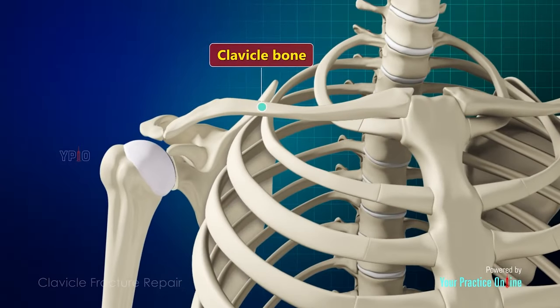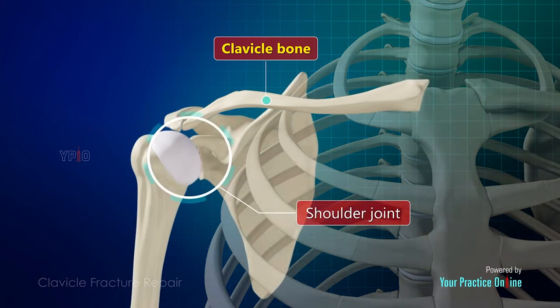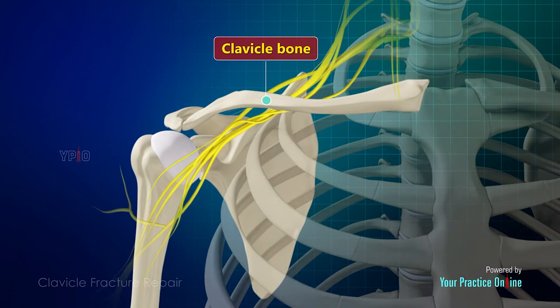The clavicle is the only bony strut that connects the sternum or the chest wall to the shoulder and the rest of the arm. So you can imagine that collarbone up here on the top of our shoulder holds the entire arm up — it's really important for everyday function.